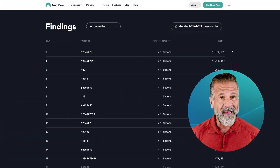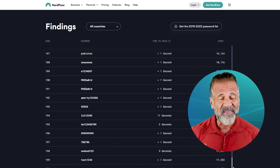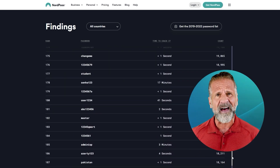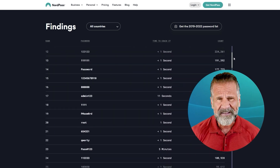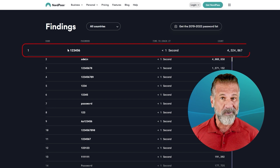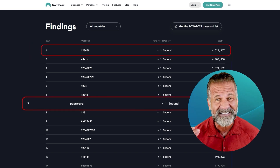Are you still using generic passwords on your personal devices? NordPass releases a list of weak passwords every year, and thousands of users continue to rely on obviously insecure protection. The fact is that passwords like 123456 and password can be cracked in seconds.